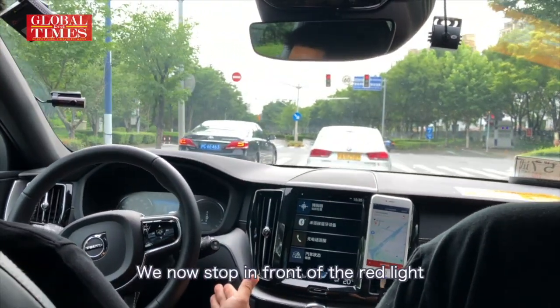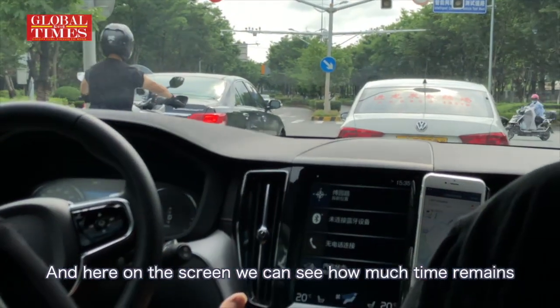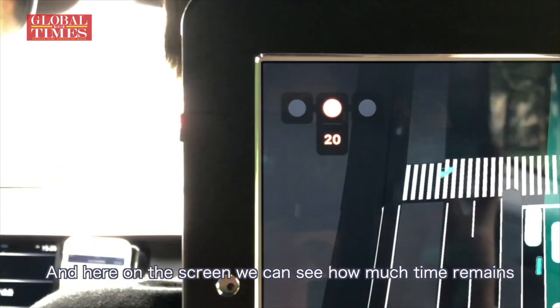We now stop in front of the red line. And here on the screen we can see how much time remains — still 18 seconds.